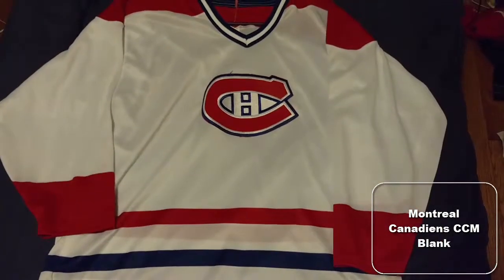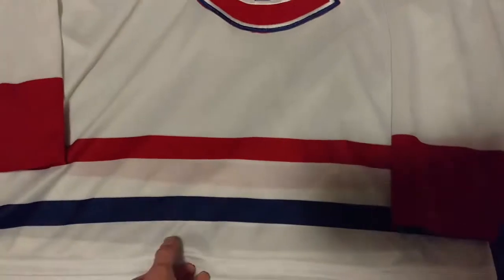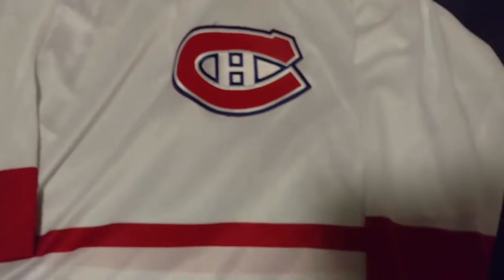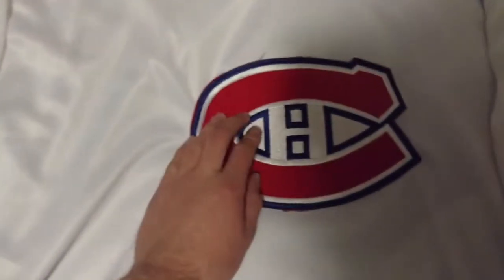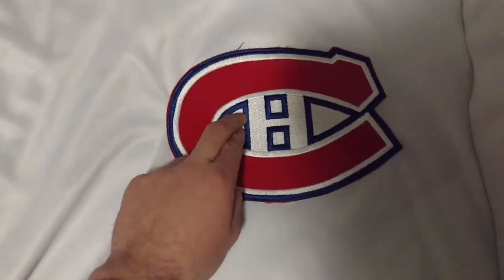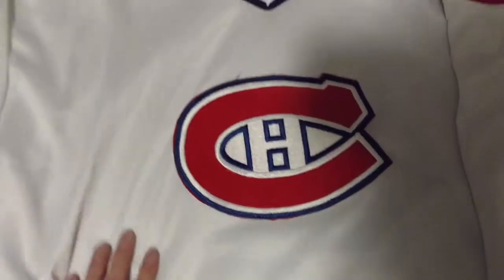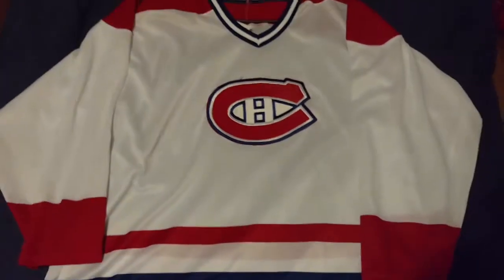This jersey is a Montreal Canadiens fan jersey. It's a weirder stretch fabric compared to all the other ones which are more airnet. I was actually kind of surprised that it's a full sewn patch instead of like the newer ones where there's jersey in between them. But yeah, it's a blank — lots of great Canadiens that I could put on it.